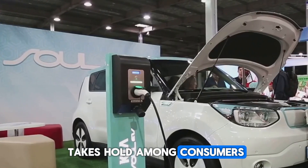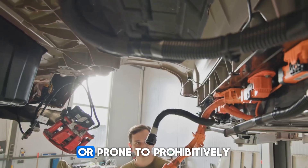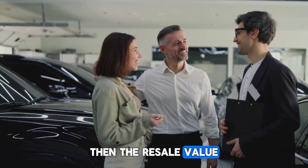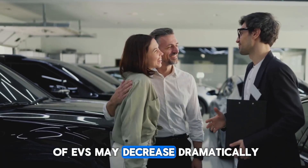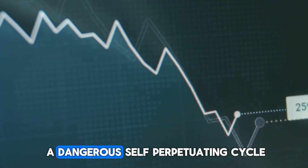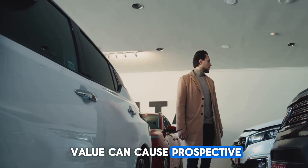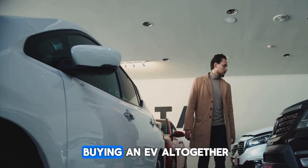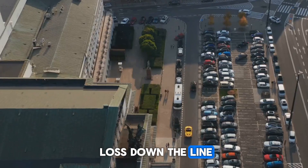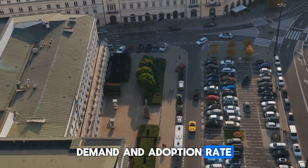If a prevailing belief takes hold among consumers that electric cars are less robust, more technologically fragile, or prone to prohibitively expensive battery replacements, then the resale value of EVs may decrease dramatically. This steep depreciation creates a dangerous, self-perpetuating cycle — the decrease in second-hand value can cause prospective new customers to avoid buying an EV altogether, fearing a significant financial loss down the line, which further challenges overall market demand and adoption rates.